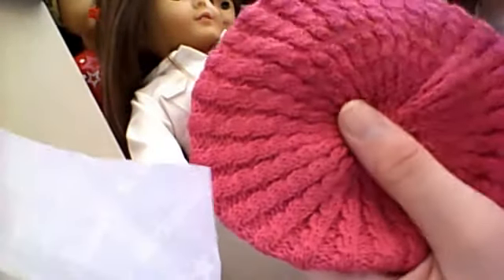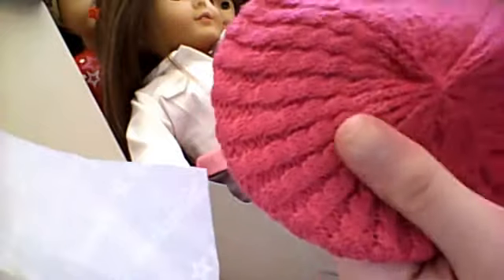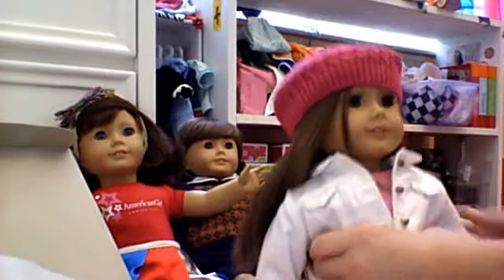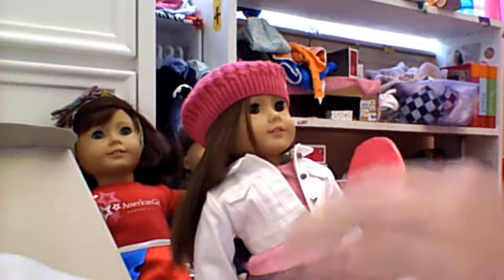And then we have the beret, and this is actually my third doll beret. I now have three doll berets - I have this one, the American Girl Fashion Show one, and Molly's beret. Let me just put that on her. Oh my gosh, so adorable! Let me move this up a little bit - okay, that's adorable! I love how you don't really have to adjust it or anything. It looks cute already, and I just kind of put it on.